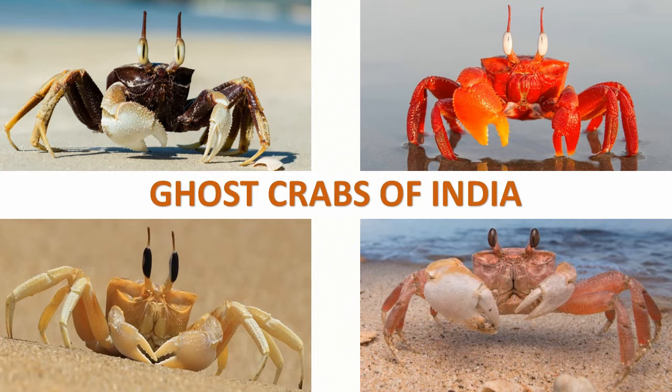Ghost crabs are semi-terrestrial marine crabs inhabiting the intertidal zones, commonly found in the tropical and subtropical regions throughout the world. They have distinctive elongated eye stalks and box-like bodies. In this video, let's see about the six species of ghost crabs that are found in India.